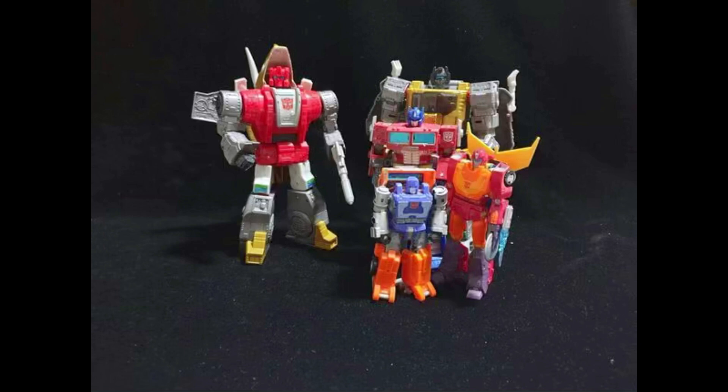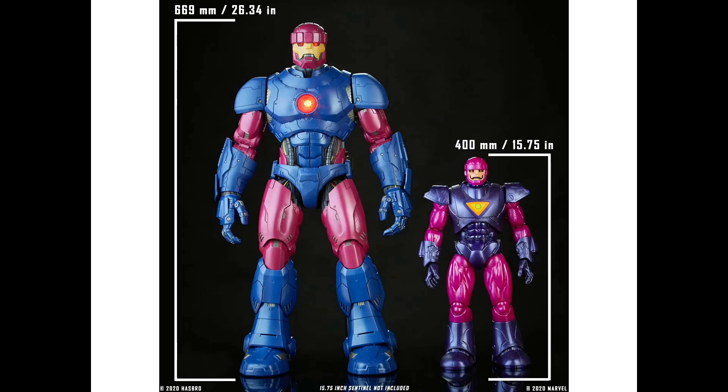Drop a comment down below — what do you think of this? Is it legit? Looks pretty legit to me. I love the size comparison here; he's slightly larger than Grimlock. Love the way he looks. Let's hope this comes to fruition.